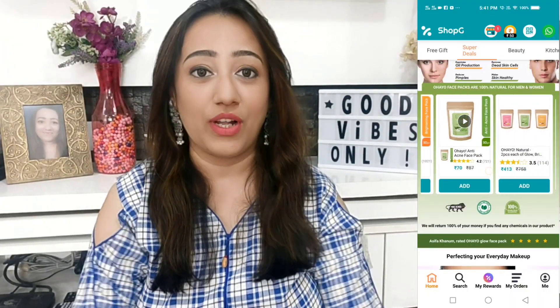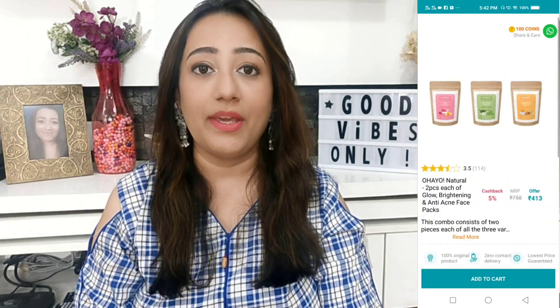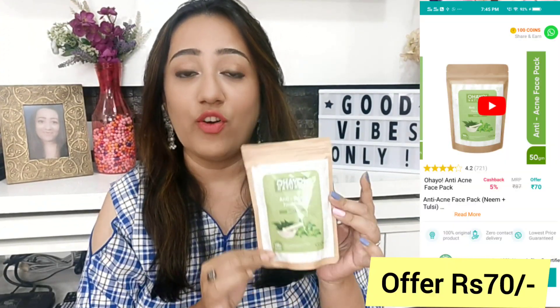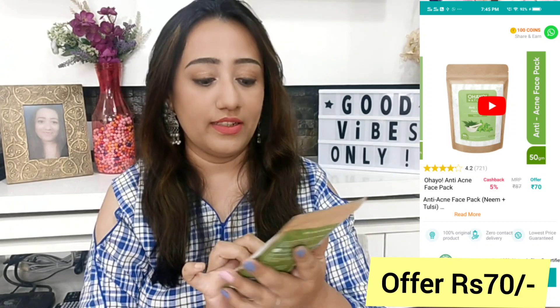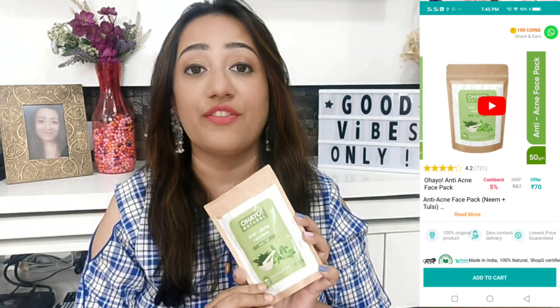I just wanted to see how this app works, so I just wanted to try one product. This is the Ohio Natural Anti Acne Face Pack, and the price is very reasonable. This pack is 85 rupees and its quantity is 50 grams. It is a Made in India brand, so I would definitely try it.